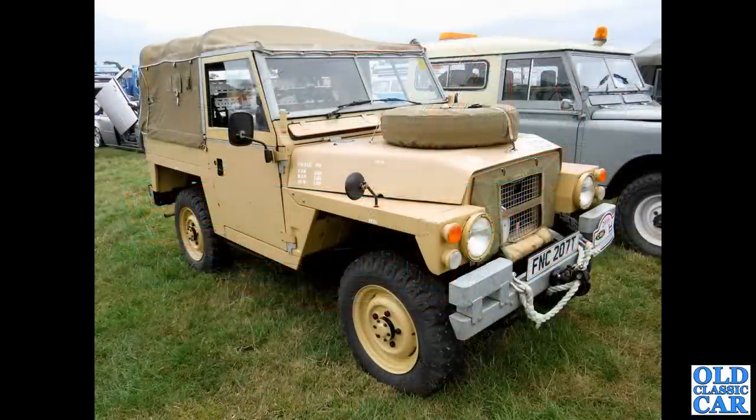Lightweight Land Rover, T-registration, so late 1970s example — ex-military, presumably.